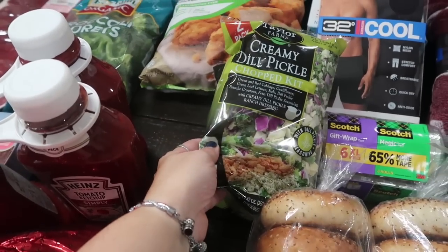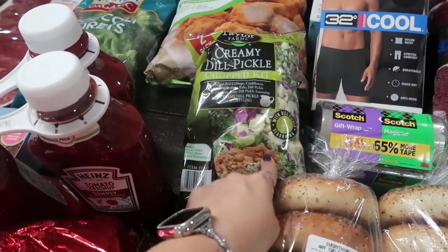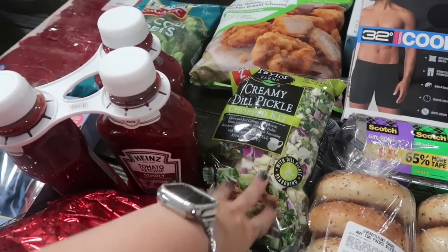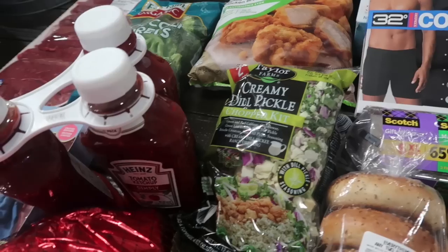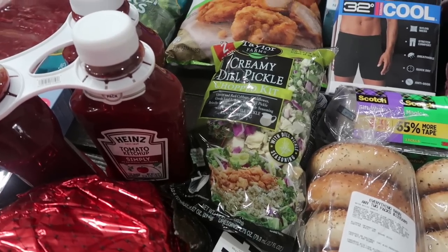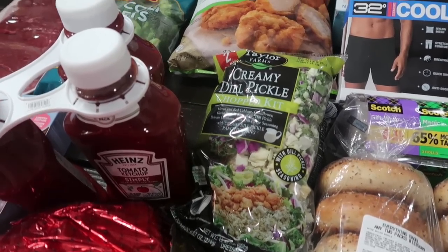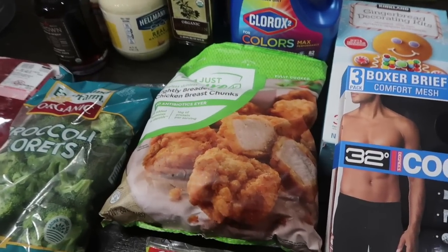I got Maya her creamy dill pickle chopped salad kit — it's a double pack and she loves it. I've also been taking salad kits like this to work, making a big bowl and adding cooked bacon bits or chicken, and that ends up being a good meal for me while I stay away from the carby stuff. The salad kits have been a great option.